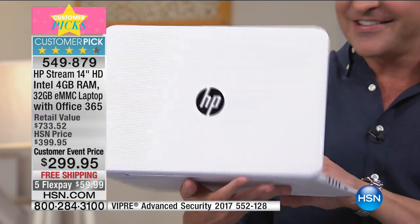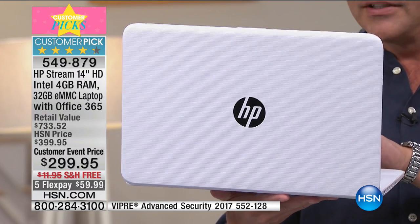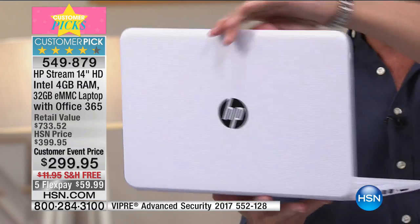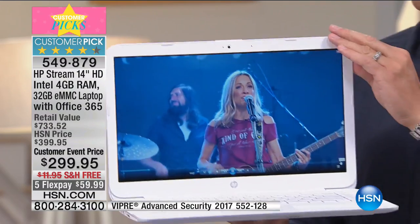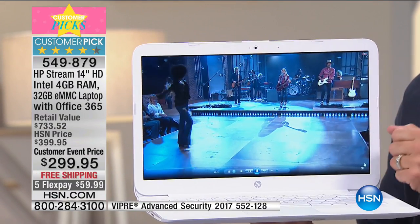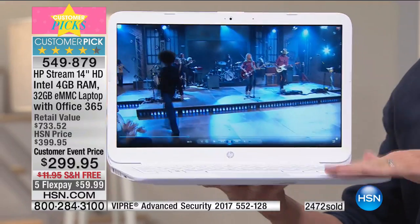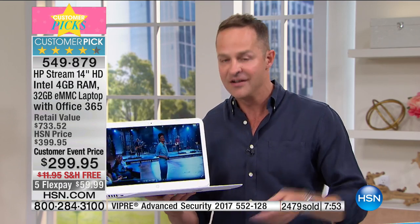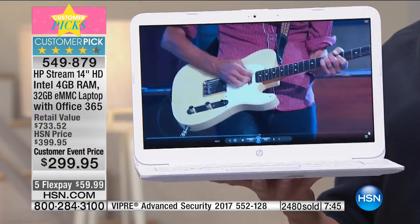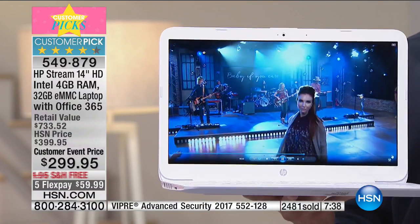The white is beautiful — so sleek. There are several different sizes of the HP Stream: 11-inch, 13-inch, and 14-inch — this is the largest. The number one screen size in America is 15.6 inches, and this is only about an inch and a half smaller, yet it weighs half of what most computers weigh — just 3.2 pounds. That's maybe a pound or two more than your tablet. This has a 10-hour battery, about 20% more than the battery life on your tablet, and a 14-inch screen — about 50% more viewable surface area than your tablet.